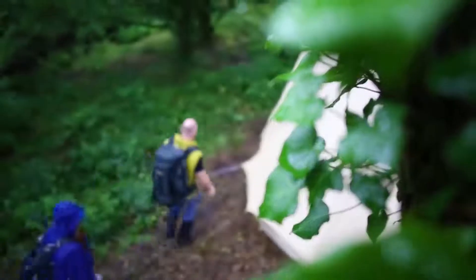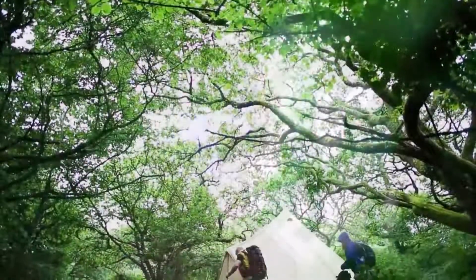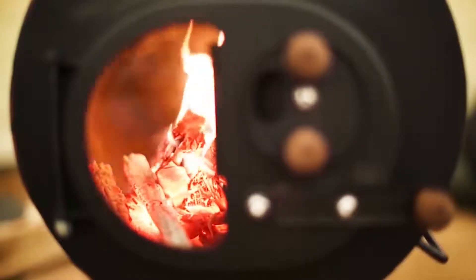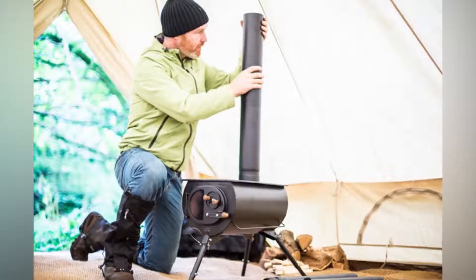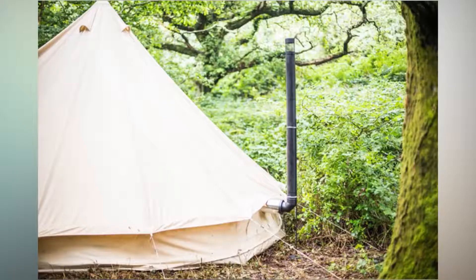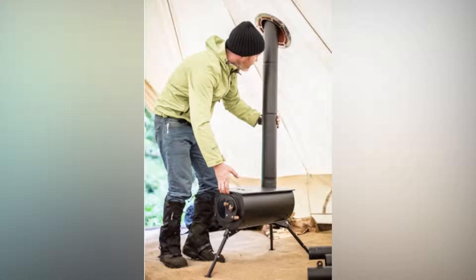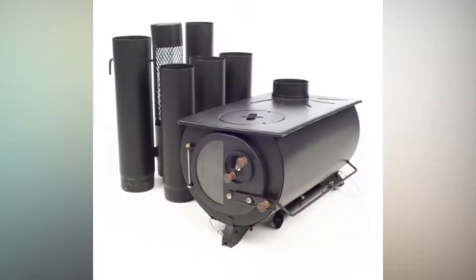While camping out usually means roughing it, that doesn't mean you can't have a good hot meal. Check out the Frontier Plus, an incredible new portable wood-burning stove. Lightweight and foldable, this awesome cooker can be installed in tents, sheds, teepees, and tiny houses. Despite its long flue and generous cooking space, the Frontier Plus can be packed up small enough to carry by its sturdy handle.